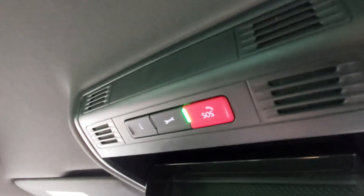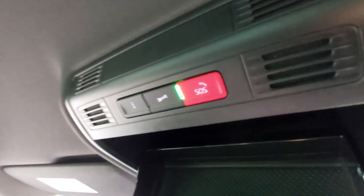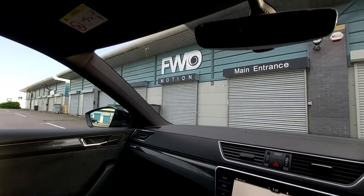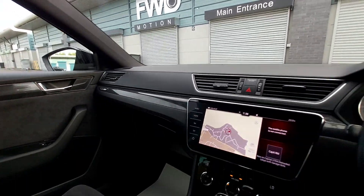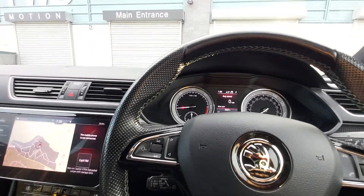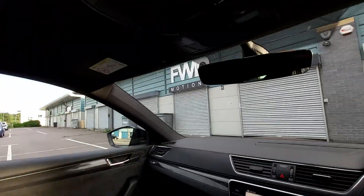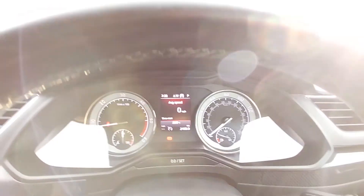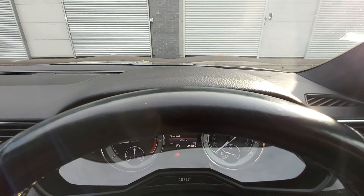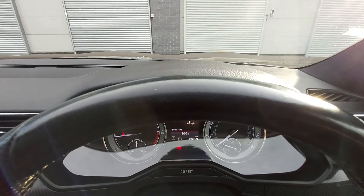Up here you've got the sunglasses holder. You've got your SOS button — most cars now, BMWs, Audis have got this facility. If you press that it calls the VAG — Volkswagen Audi Group Car Emergency Hotline. There is a SIM card in this vehicle but it only dials the emergency number. Obviously don't let your kids push the button when you leave them in the car at the petrol station. Here we've got the speedo clocks — nice classic ones, obviously nice and clear.